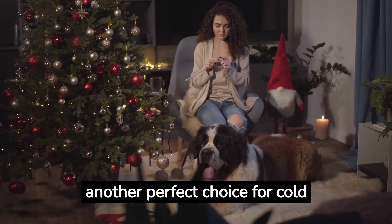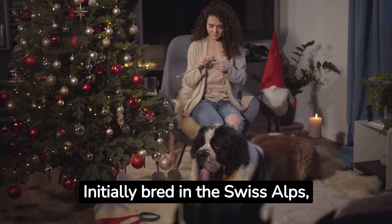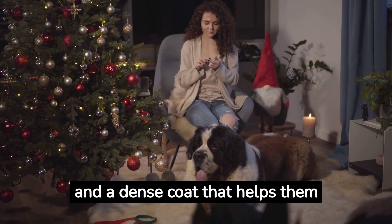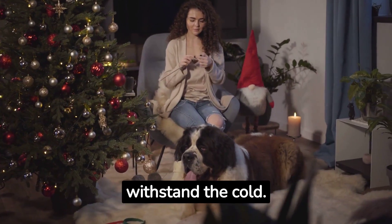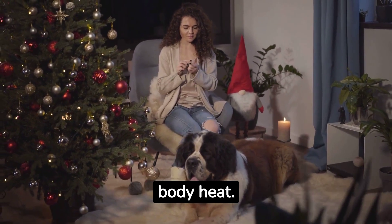The St. Bernard is another perfect choice for cold weather. Initially bred in the Swiss Alps, they have a robust build and a dense coat that helps them withstand the cold. Their large size also helps them retain body heat.